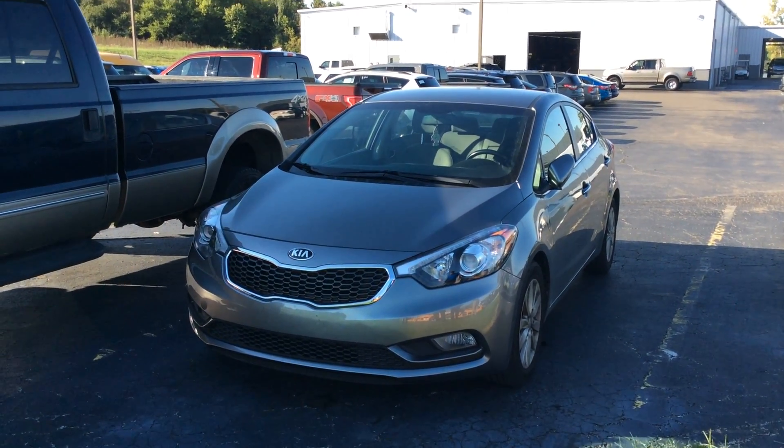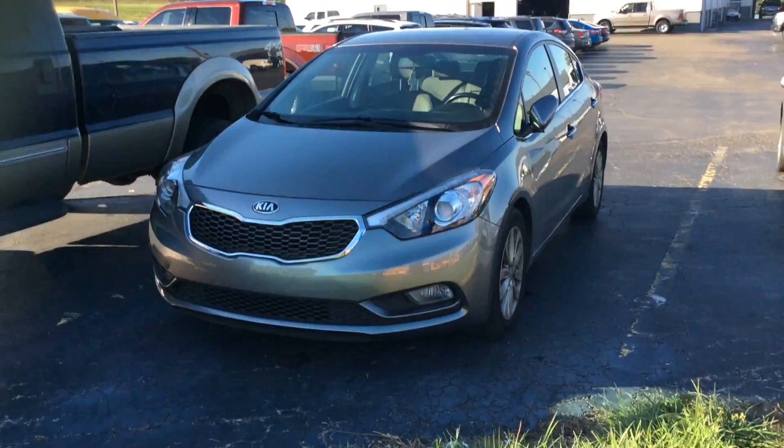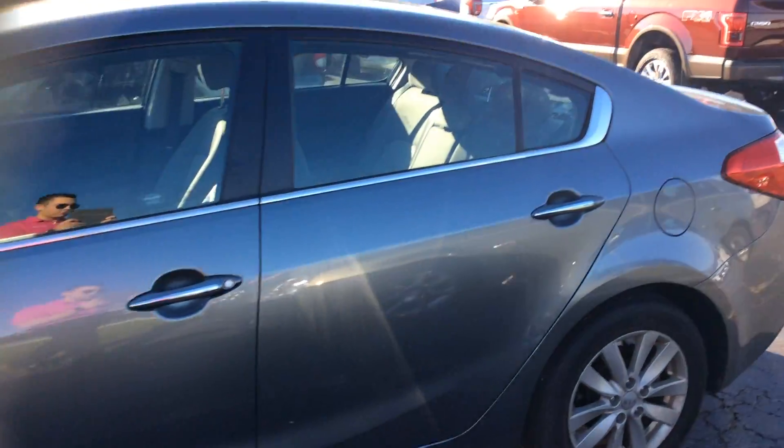Today is Wednesday, September 21st, and this is what's new at Lebanon Ford. This is a 2015 Kia Forte with 31,000 miles on it, priced low — it's a great car for the money.